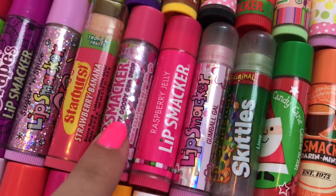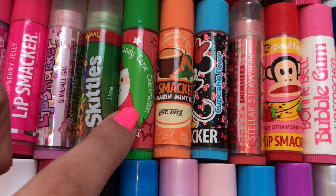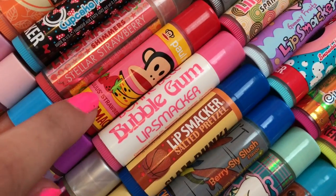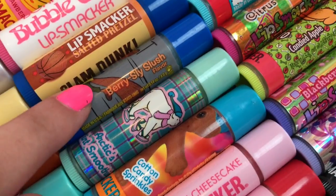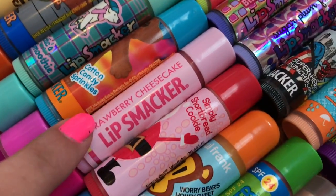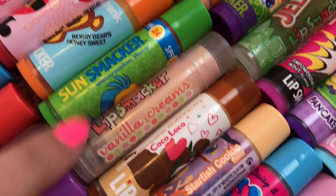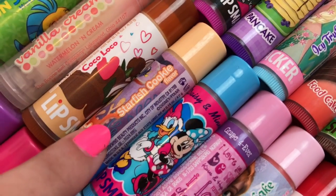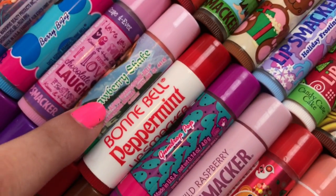Starburst Strawberry Banana, Goody Goody Gumdrop, Raspberry Jelly, Gumball Gal, Skittles Lime, Candy Cane Celebration, Mandarin Mint Tea, Cupcake, Stellar Strawberry, Julius's Strawberry Banana, Bonnie Bell Bubblegum, Salted Pretzel, Berry Sly Slush, Arctic's Mint Smoothie, Cotton Candy Sprinkles, Strawberry Cheesecake, Simply Shortbread Cookie, Worry Bears Honey Sweet, Watermelon Wave, Vanilla Creams Watermelon Cream, Coco Loco, Starfish Cookie, Berry BFF, Grape Forever, Strawberry Shake.